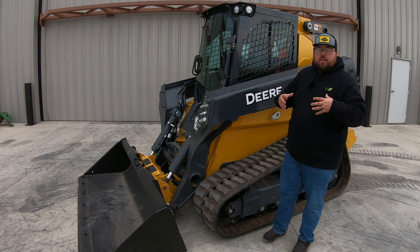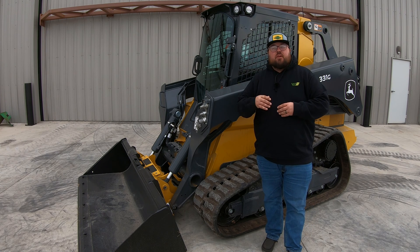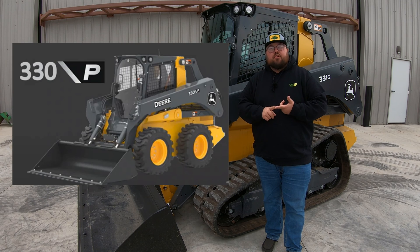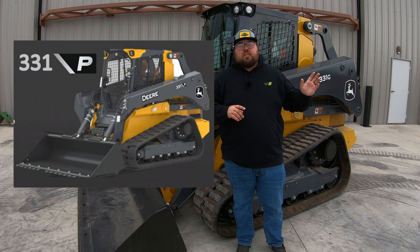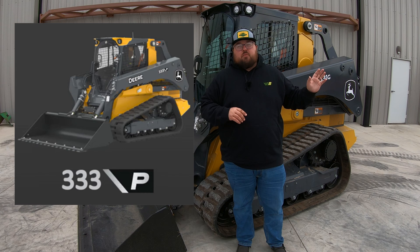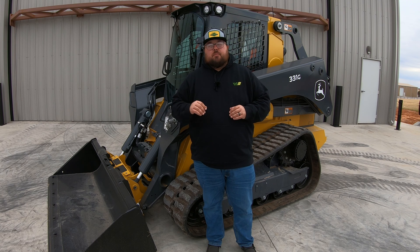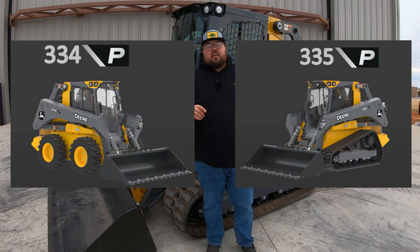As of 2024, you are going to have the P series machines. There are going to be five models in this P series. You are going to have the 330P, which would be a wheeled machine. Then we are going to have the 331P, which would be a track machine, and the 333P, which is also a track machine. Then two brand new models that mirror no other model, which are going to be the 334P wheeled machine and the 335P track machine.